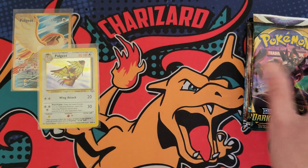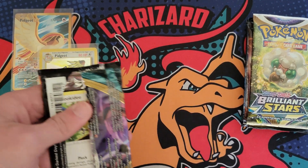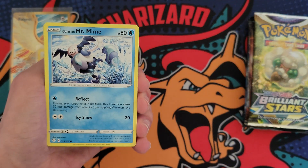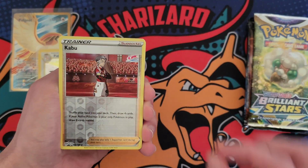I got some packs to open up today. Hoping to get lucky, and appreciate you clicking on the video. Let's go ahead and try to pull a Charizard. Here we go — should have a chance at every single pack at pulling him. Let's try to hit the VMAX in the first pack.